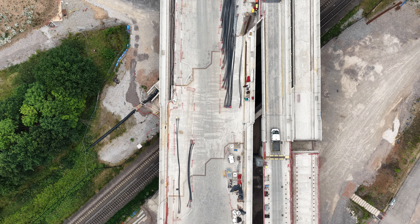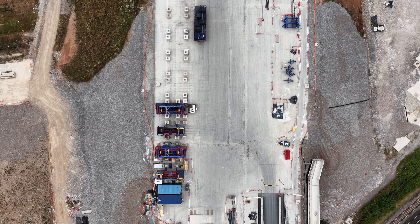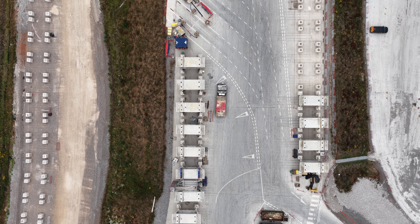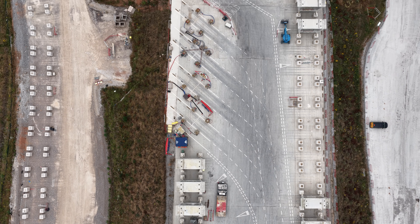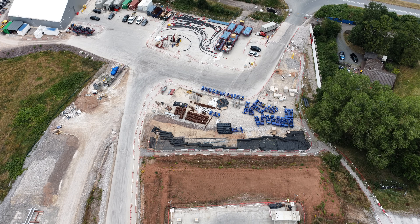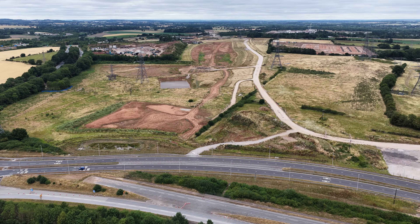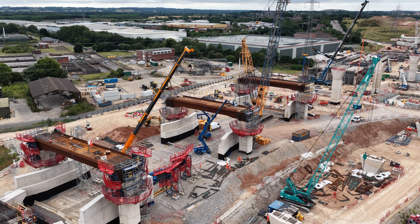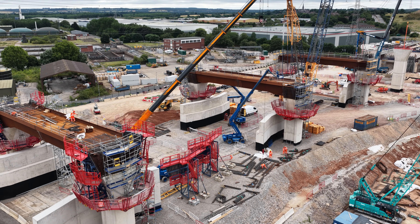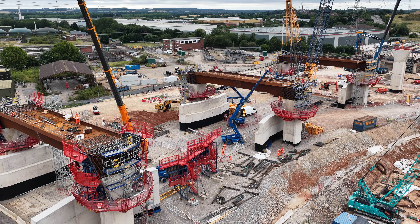Despite progress, HS2 remains controversial locally. Residents of surrounding villages like Coleshill, Water Orton and Lea Marston have raised concerns about noise, loss of countryside and long-term impact on property values. Efforts have been made to minimise disruption, including temporary acoustic barriers and road realignments — but for many, the construction has brought years of inconvenience and, for some, real hardship.